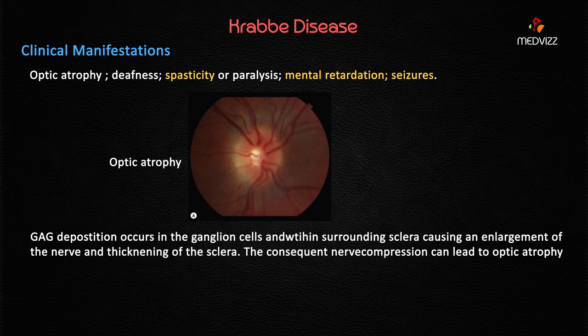The clinical manifestations seen in this case include optic atrophy causing blindness — this is a compulsory finding in Krabbe's disease. The patient may also show a diminished startle reflex, suggesting visual or hearing impairment. Deafness can occur but is not compulsory; the case here gave a hearing finding, but it is not always required for identification.